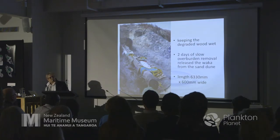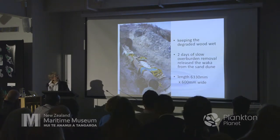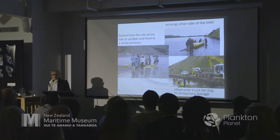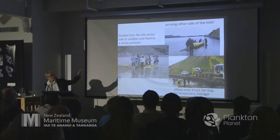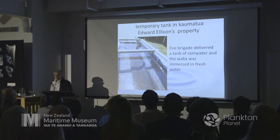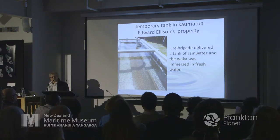Here we are just about to free it from its resting place. We were working on the Yellow Eye Penguin Trust Reserve and weren't allowed to take any trucks in, so we waited for the tide to come back in, lashed it to a padded ladder, walked it out onto a sandbar, and got docked to bring whale pontoons. We lashed it onto the whale pontoons and walked it two kilometres down the inlet to a place where we could get trucks in. The tank, filled by the fire brigade, was ready and we put the waka into it.